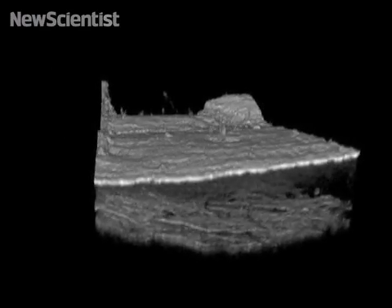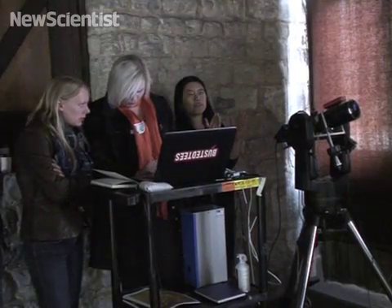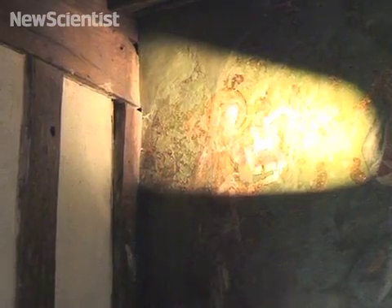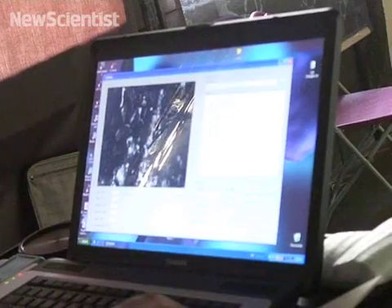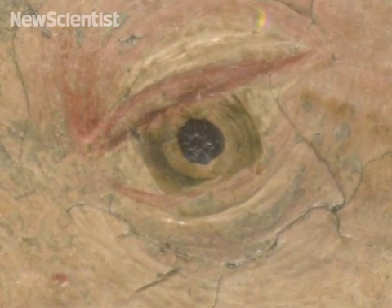The images reveal the thickness and structure of the paint. But another instrument can determine what materials were used. It was developed by Liang and her team and scans a mural at different wavelengths of light. Each different kind of pigment will give you a signature reflecting spectra, and from that you'll be able to tell what kind of pigment is used.